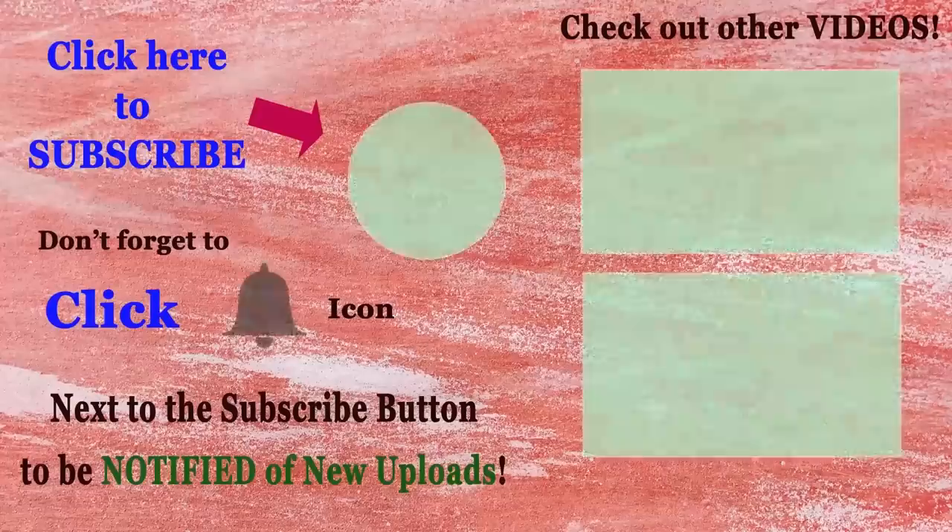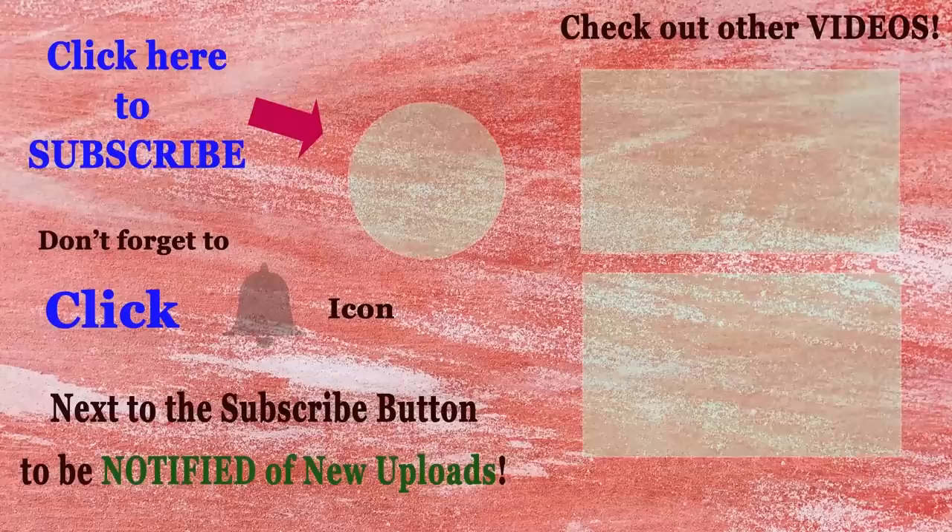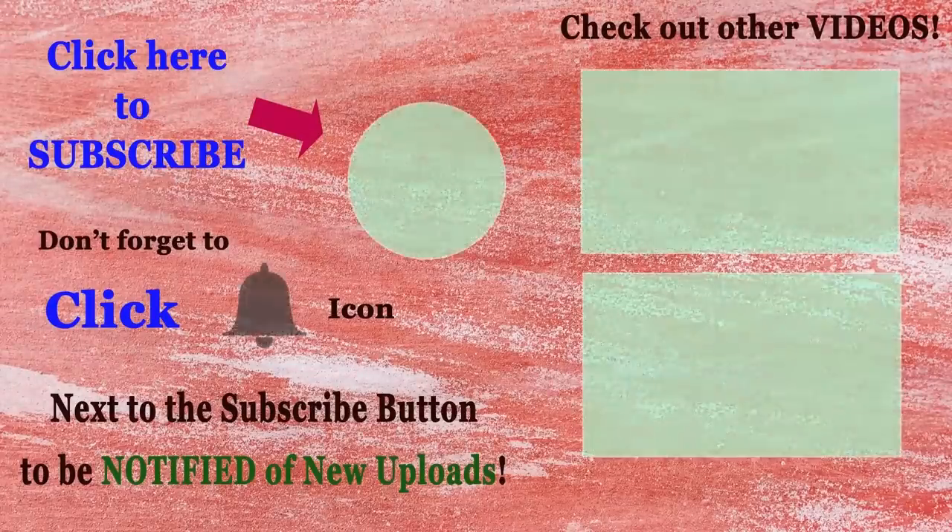Hi everyone. Thank you so much for watching my video. I hope you all enjoyed the story. If you liked it, please give a thumbs up or share it. And remember to subscribe so you won't miss any new videos. Have a great day and see you in my next video.